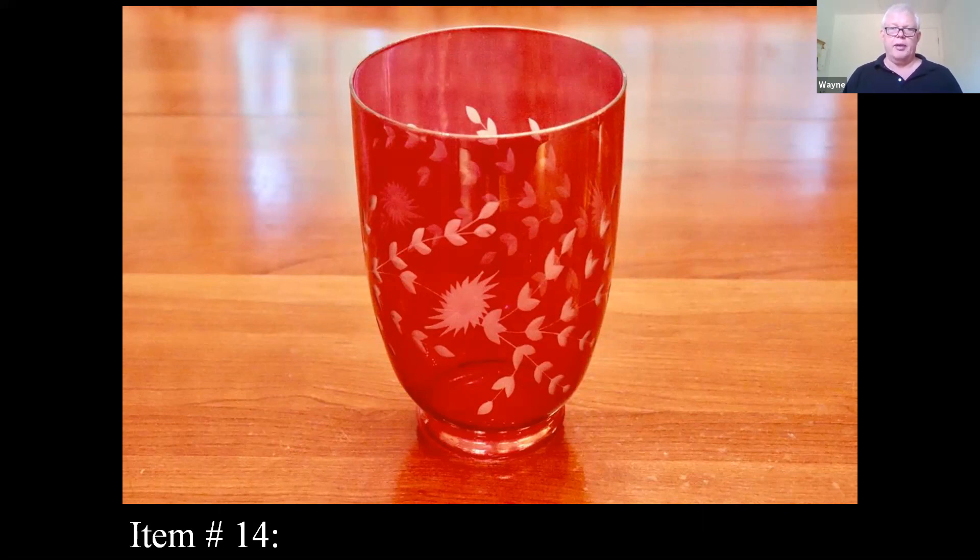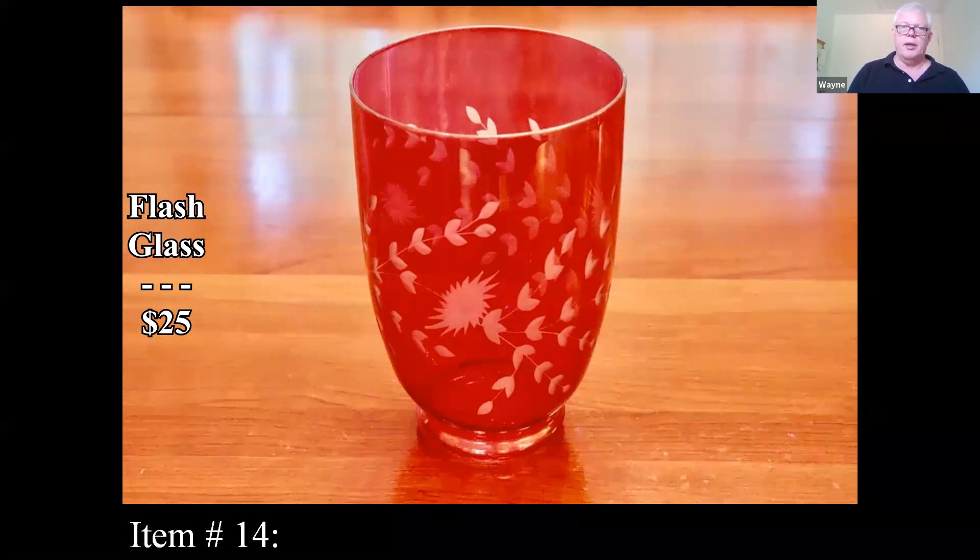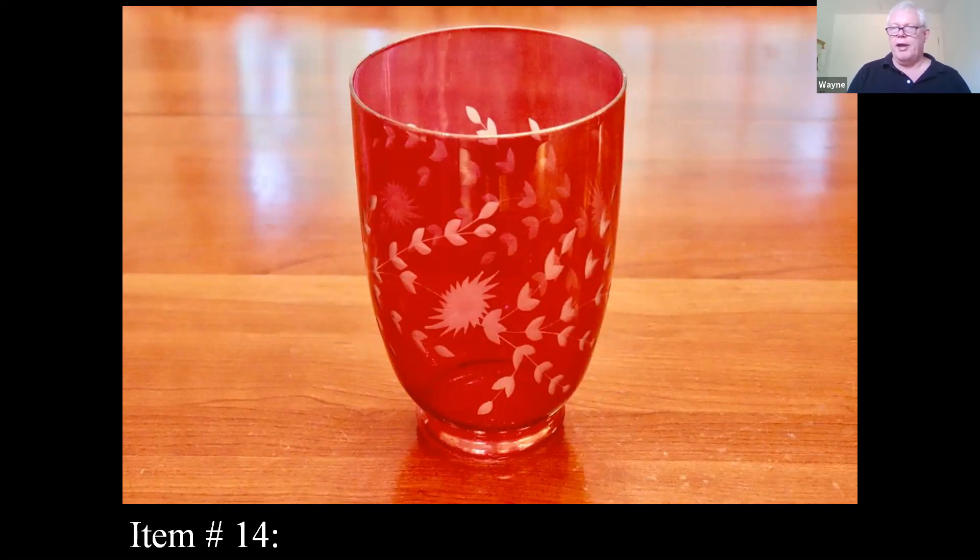It was clear glass coated with that red color and then etched to give it that nice pattern. That's about $25 for that. If you do have any souvenir pieces, some can be pretty desirable. If you have rarer ones from towns that didn't get a lot of tourists, they're going to have more local appeal and be more valuable.